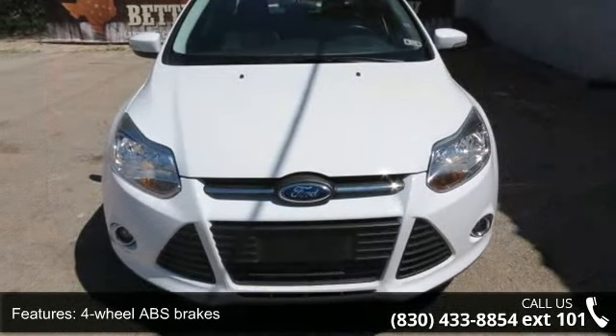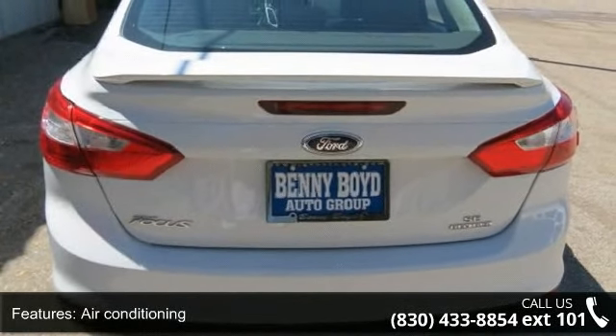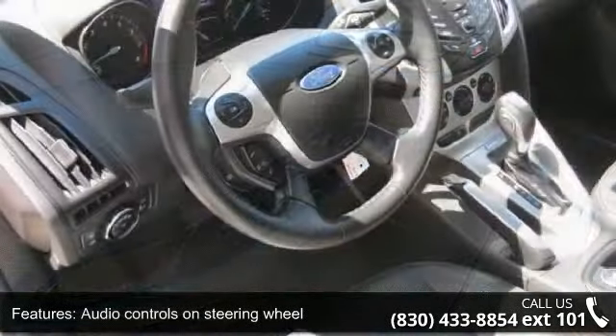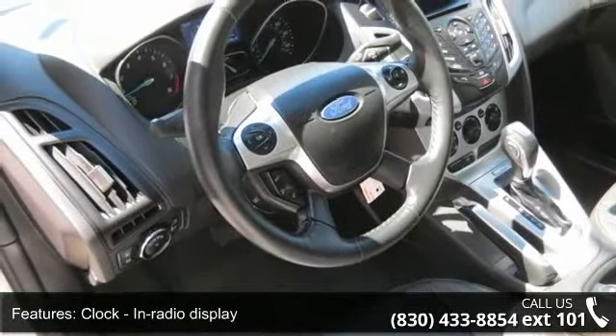This vehicle's top features include 4 doors, 4-wheel ABS brakes, air conditioning, audio controls on steering wheel, clock, in-radio display, compass, cruise control, dusk-sensing headlights, external temperature display, and front seat type: bucket.